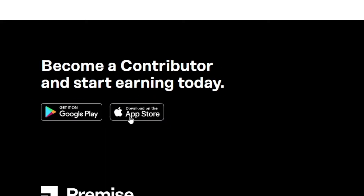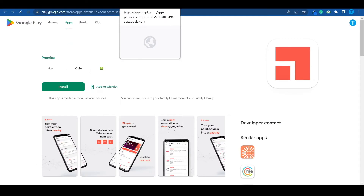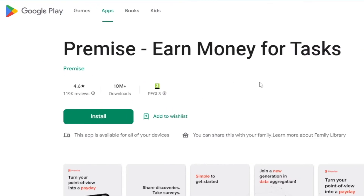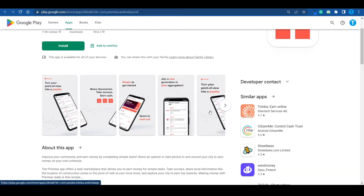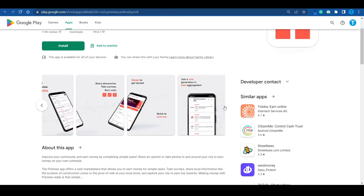To become a contributor, download the app on your mobile phone — available for both Android and iOS. The ratings are pretty good, especially for Android users, with a 4.6-star rating out of 5 based on over 10 million downloads. Mystery shopping is just one of many things you can do on Premise. It's simple to get started, quick to cash out, and there's a wide range of options. It's pretty user-friendly so you should manage just fine.